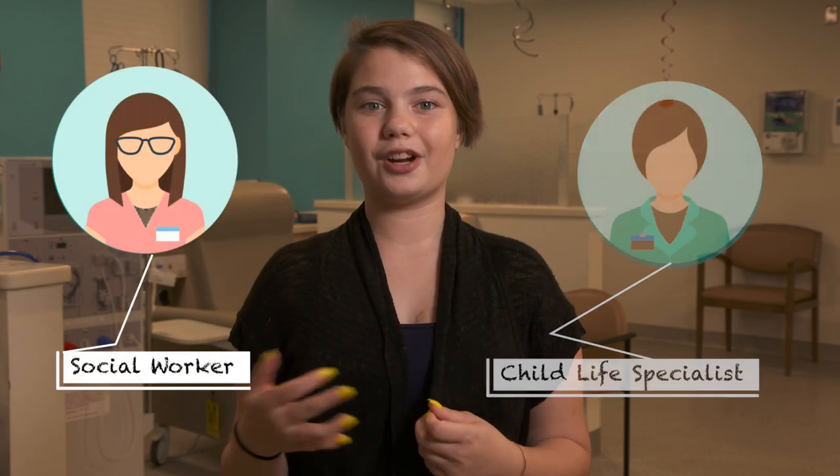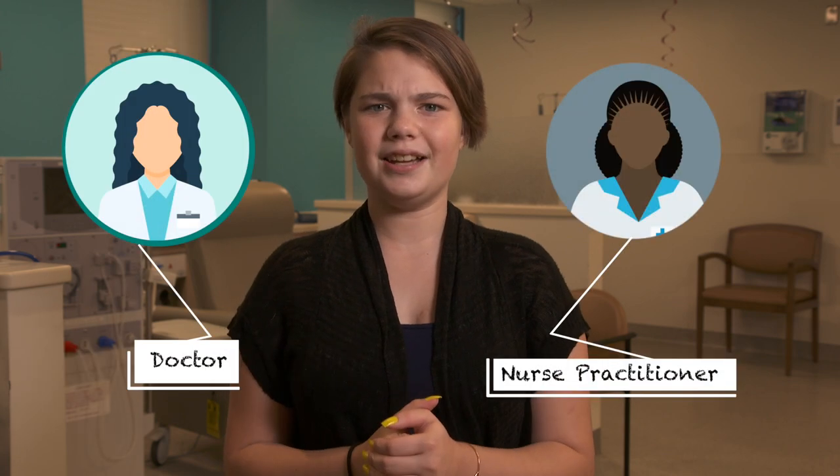Every time I come to dialysis, I see familiar faces. There is a nurse, a dialysis tech, a child life specialist, a social worker, a behavioral psychologist, and a registered dietitian. I also see a nurse practitioner and a doctor on most days.